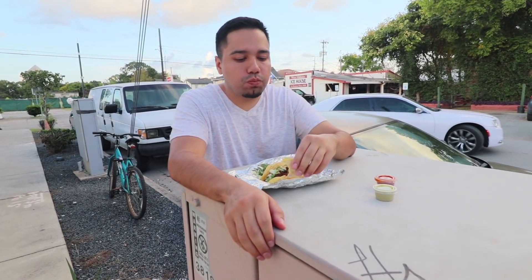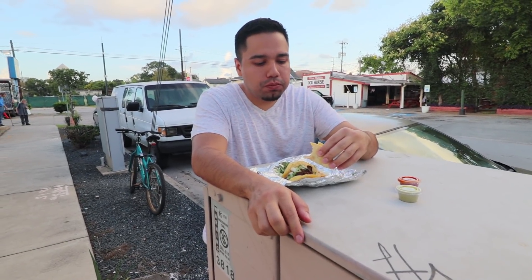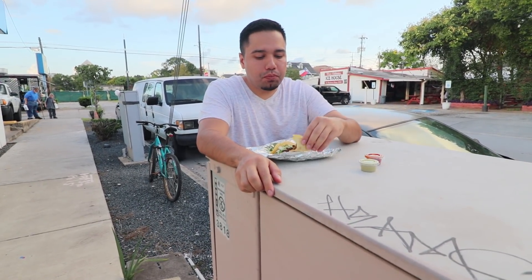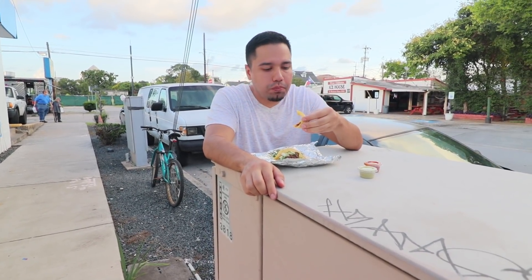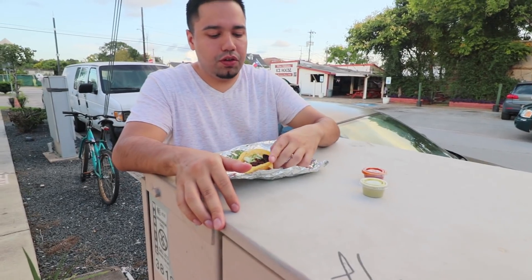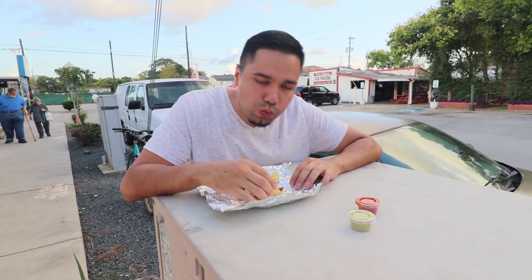The first tacos I tried were the pork tacos. Now usually I'm a huge fan of pork tacos, but these weren't really doing it for me. There was no flavor — the meat tasted kind of generic. Even with the cilantro and onions I really didn't like it. The tacos for the price were about what I'd expect; they're not big by any means, they're small and bite-sized.